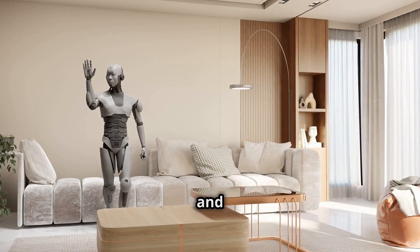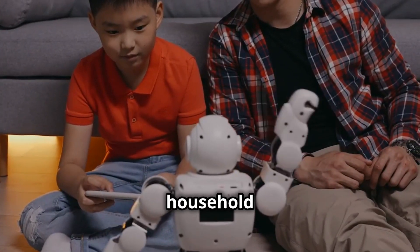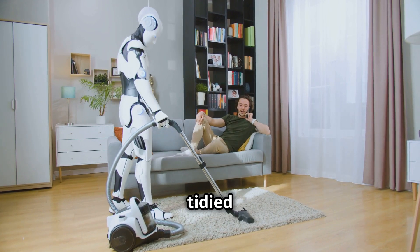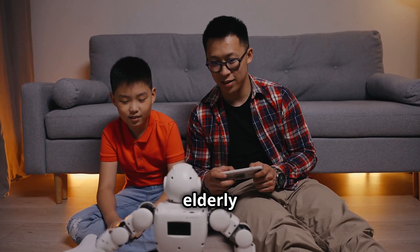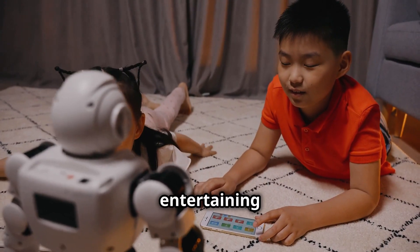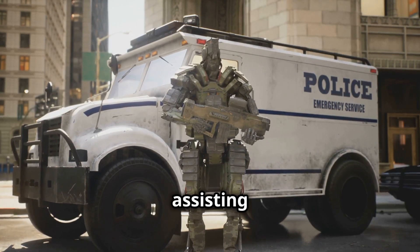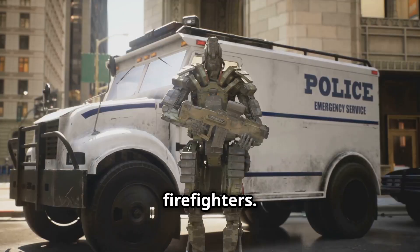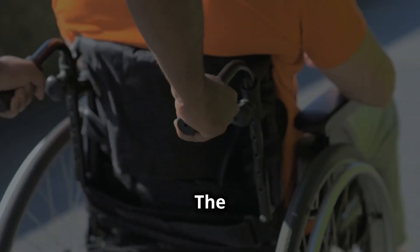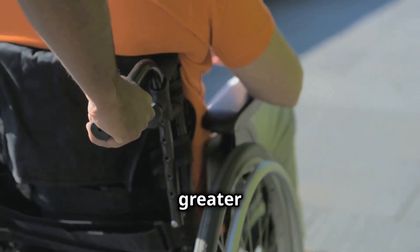The G1's impact on daily life could be profound, assisting with household chores and providing companionship. Imagine coming home to find the G1 has tidied up and done the laundry, or picture it assisting elderly family members with daily tasks. Envision the G1 entertaining children with stories and games. Beyond the home, the G1 could transform communities — assisting police and firefighters, working as a first responder in medical emergencies, and enhancing accessibility for people with disabilities.